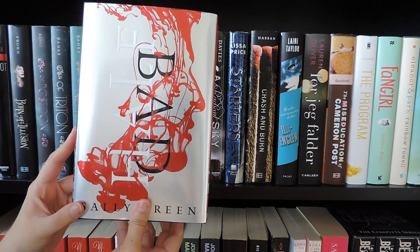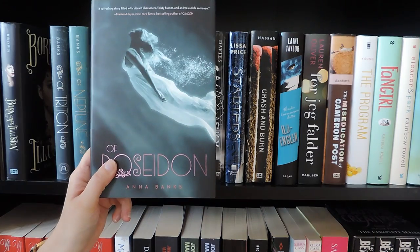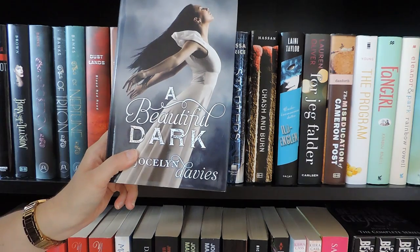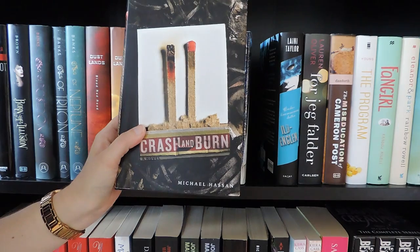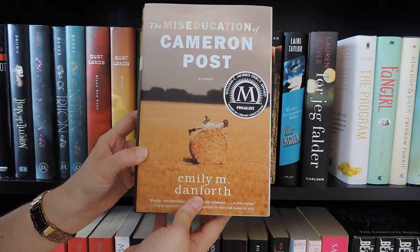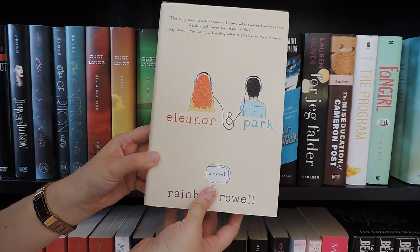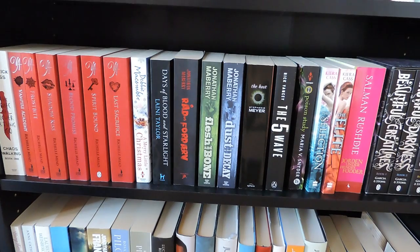Down here we have some more hardbacks. Half Bad by Sally Green. Reboot by Amy Tintera. Born of Illusion by Teri Brown. Of Poseidon, Of Triton, and Of Neptune all by Anna Banks. Blood Red Road, Rebel Heart, and Raging Star by Moira Young. A Beautiful Dark, A Fractured Light, and A Radiant Sky by Jocelyn Davies. Stardust by Lisa Price. Crash and Burn by Michael Hassan. Daughter of Smoke and Bone by Laini Taylor. Before I Fall by Lauren Oliver. The Miseducation of Cameron Post by Emily M. Danforth. The Program by Suzanne Young. Fangirl and Eleanor and Park by Rainbow Rowell. The Beginning of After by Jennifer Castle. And Meant to Be by Lauren Morrill.